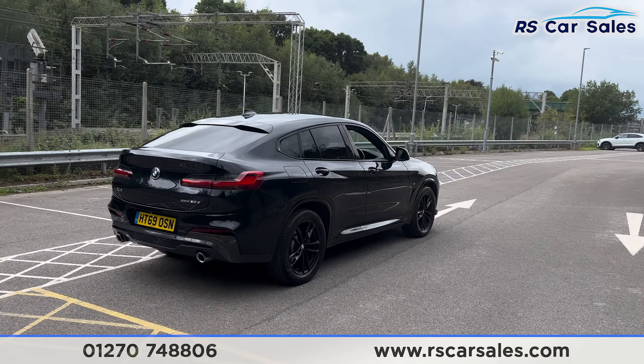Further down you'll find the dual-zone climate control with ice-cold air conditioning and heated seats, all working as they should. We have the automatic gearbox with different drive modes — Eco Pro, Comfort, and Sport — along with the electric handbrake and auto hold button.